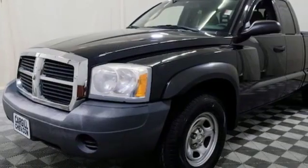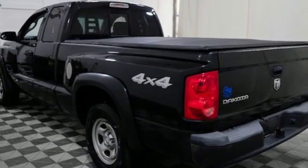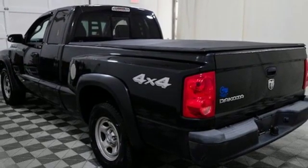V6 engine, electronic shift on the fly, and eight-way driver's seat control. There's even more to see in person. Take it for a test drive today.